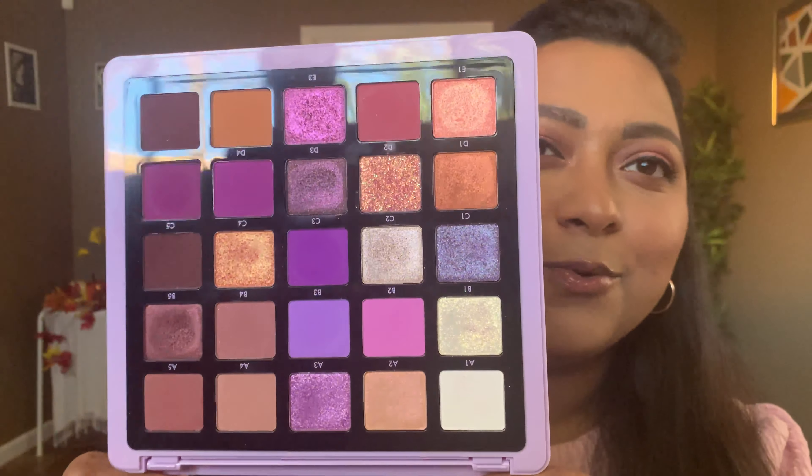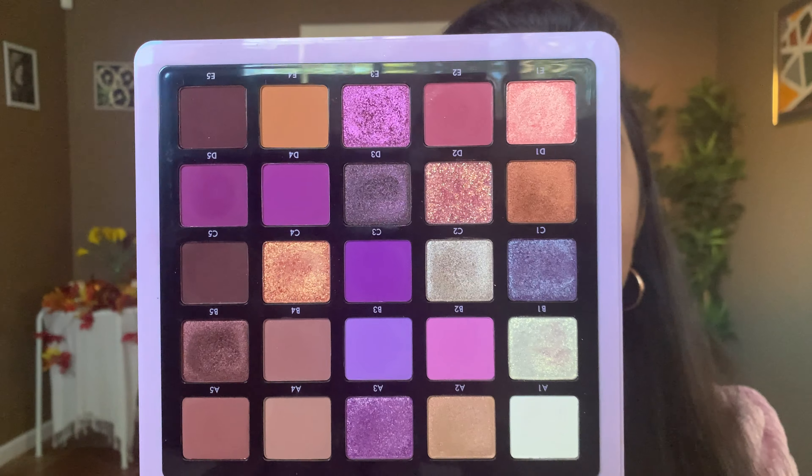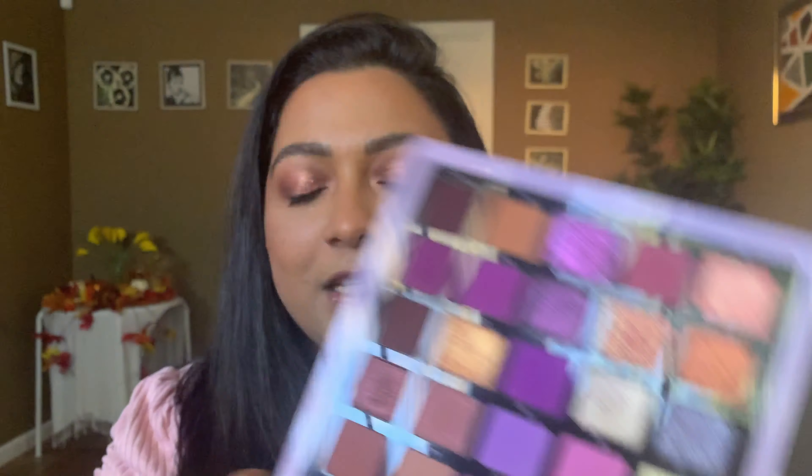So without further ado, let's dive right into the video. Let's talk about the most recent things that I got and I am blown away by. The first thing I have to recommend is the ABH Norvina Vol. 5 palette. This is a purple lover's dream — if you guys have not seen my recent video on me using these shadows to create five looks, I absolutely love the variety and creativity you can get.